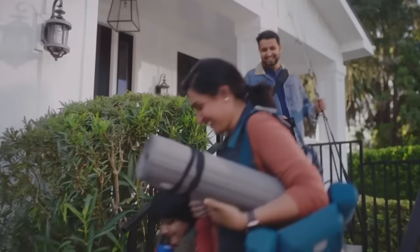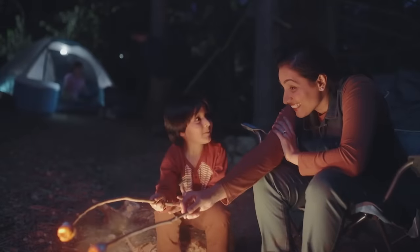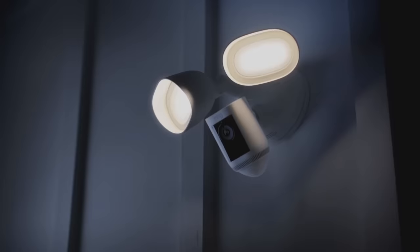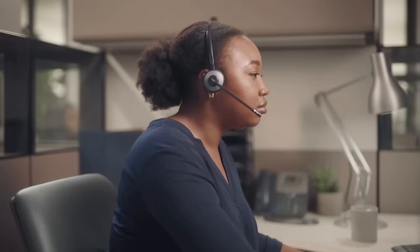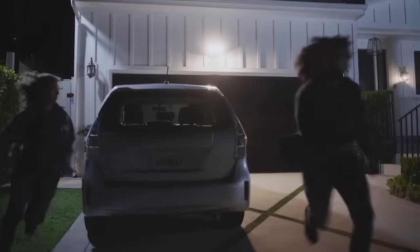Ring Virtual Security Guard is a new subscription service where a customer can choose to have a professional security company visually monitor their Ring cameras, so you can go to sleep or relax on vacation knowing your home has an extra set of professional eyes on it. Ring Virtual Security Guard brings the peace of mind of an on-site security guard at an affordable price. If a camera detects motion when your Ring alarm is armed, a security professional quickly checks the live feed and can respond — speaking to the person via two-way talk and dispatching emergency services based on your preferences.